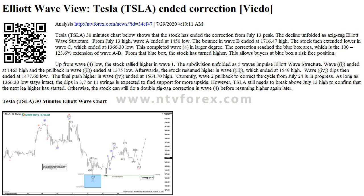Currently, Wave 2 pullback to correct the cycle from July 24th is in progress. As long as the 1366.30 low stays intact, dips in 3, 7, or 11 swings are expected to find support for more upside. However, TSLA still needs to break above the July 13th high to confirm that the next leg higher has started. Otherwise, the stock can still do a double zigzag correction in Wave 4 before resuming higher again later.